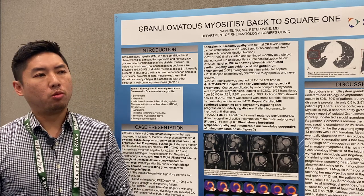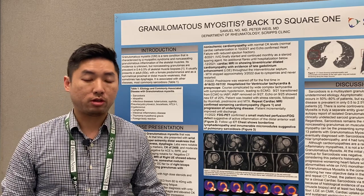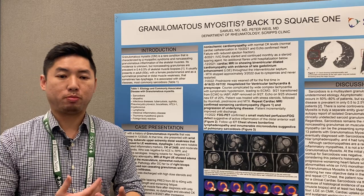Granulomatous myositis most often is secondary to sarcoidosis. Sometimes it's idiopathic, sometimes it can be due to an infection. Very rarely it can be due to a paraneoplastic process.